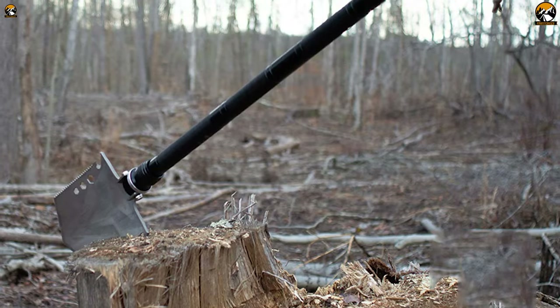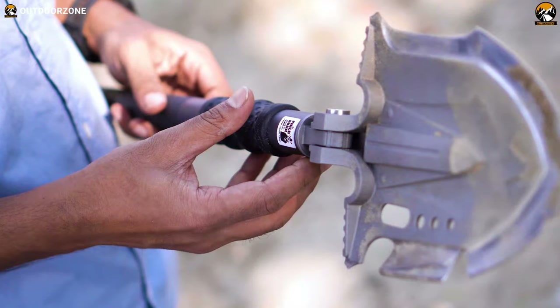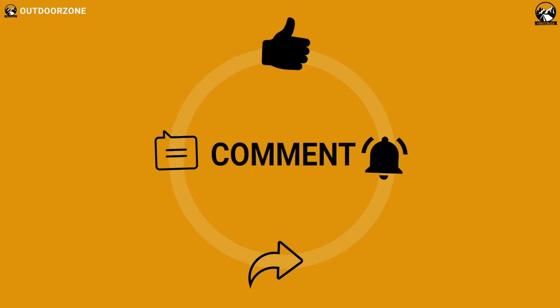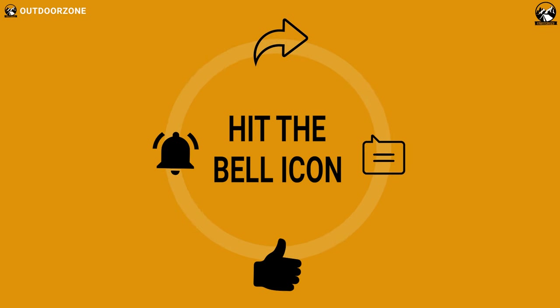So that was all about the 5 best survival shovels for you. If you think we've missed a product or there's a product we should add, we'd love to hear your opinion.